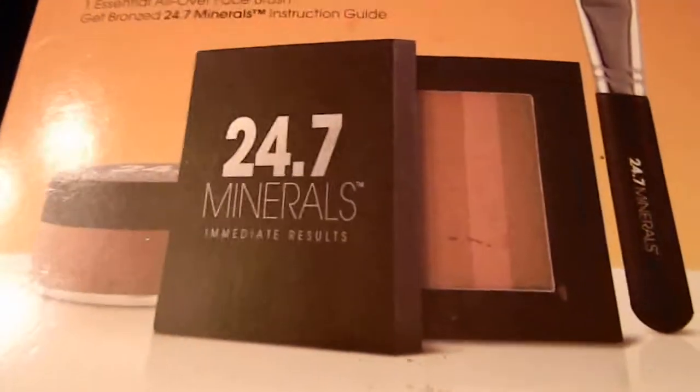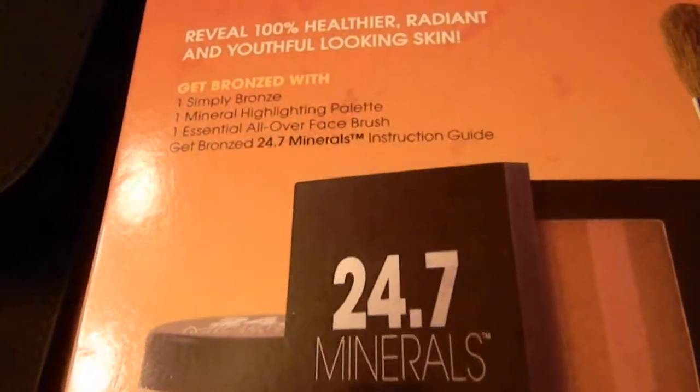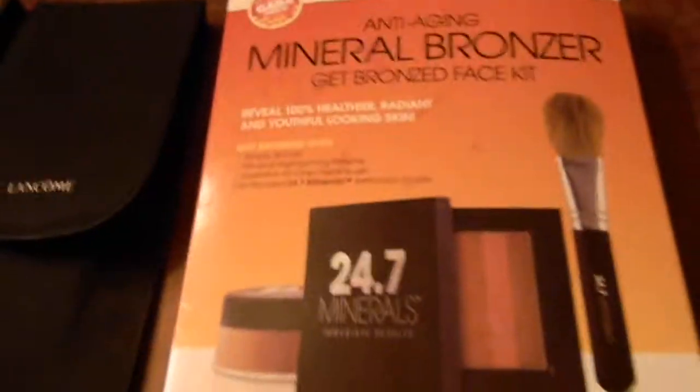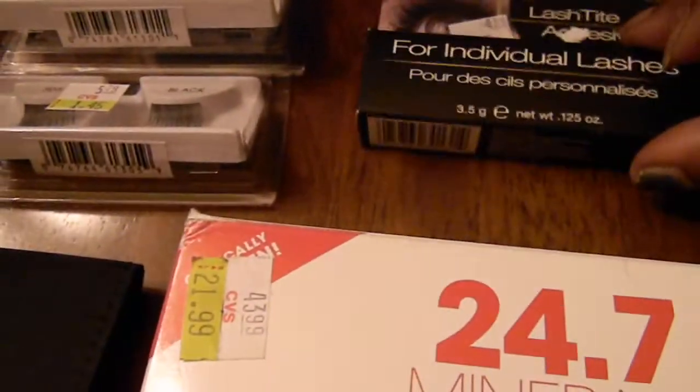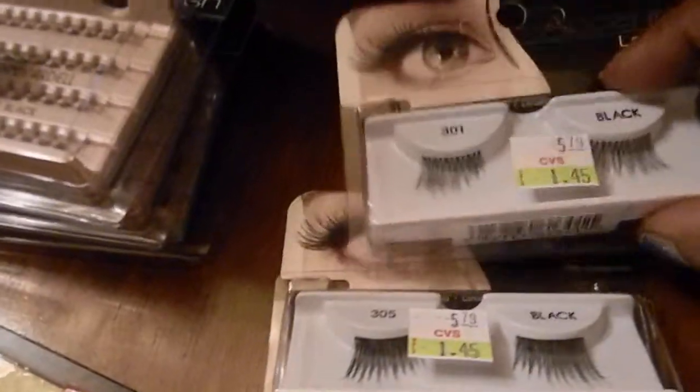I got this mineral bronzer 24-7, and it looks like it comes with that brush. Then I got some adhesive for individual lashes, two regular lashes, and three packs of individual lashes — I got those at a blog sale.